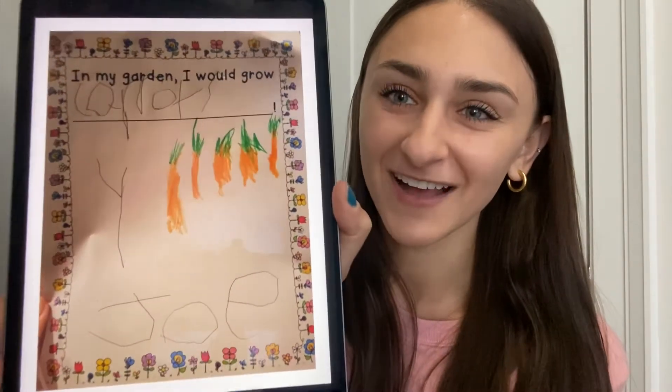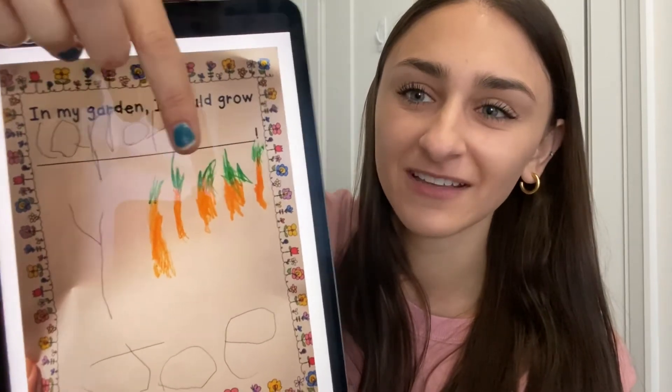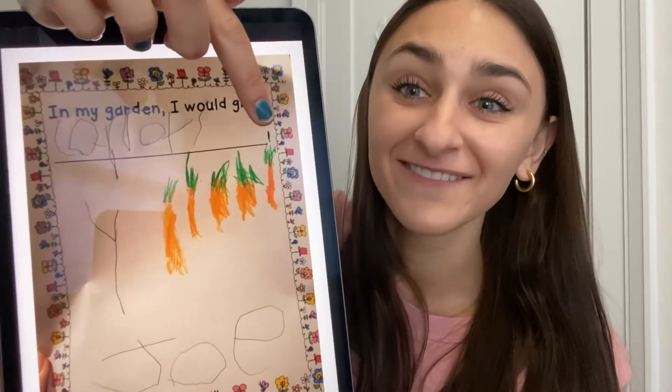How many carrots did Joey draw? Let's count. Are you ready? One, two, three, four, five. Five carrots! Can you show me five fingers? Wiggle your five fingers. Nice job!